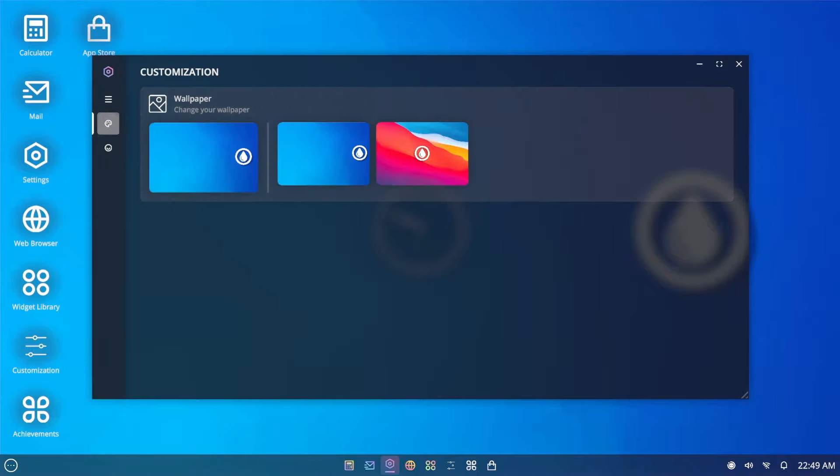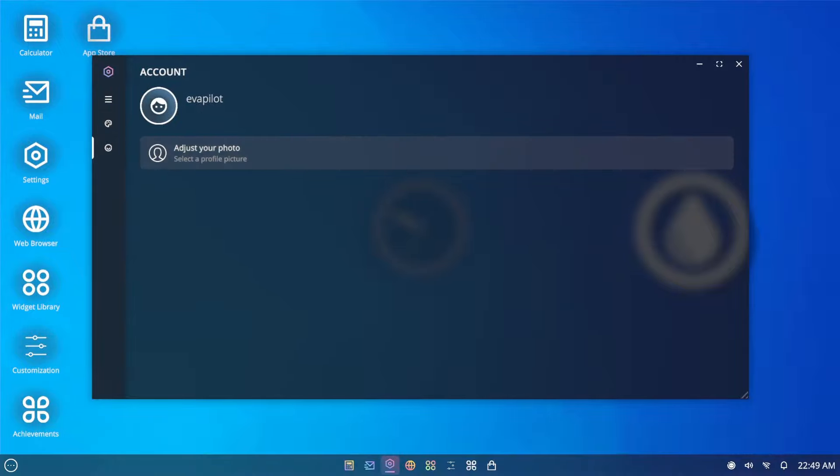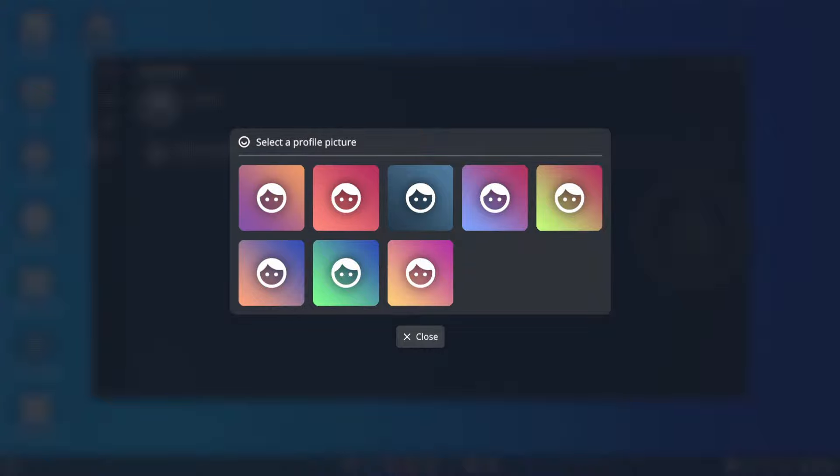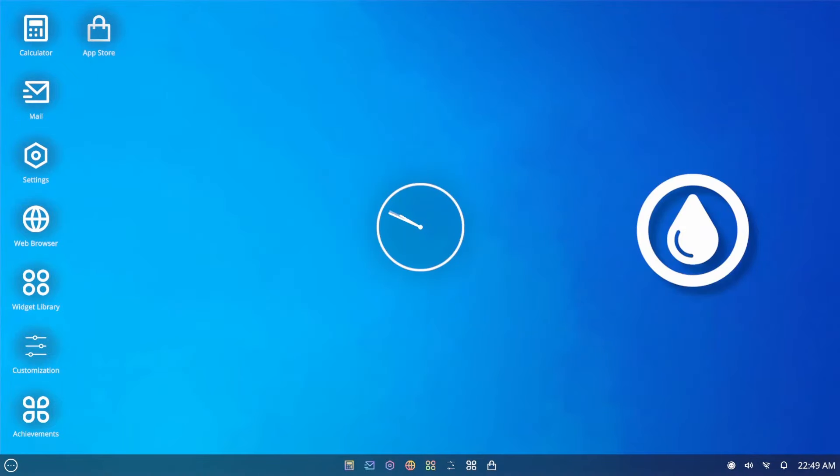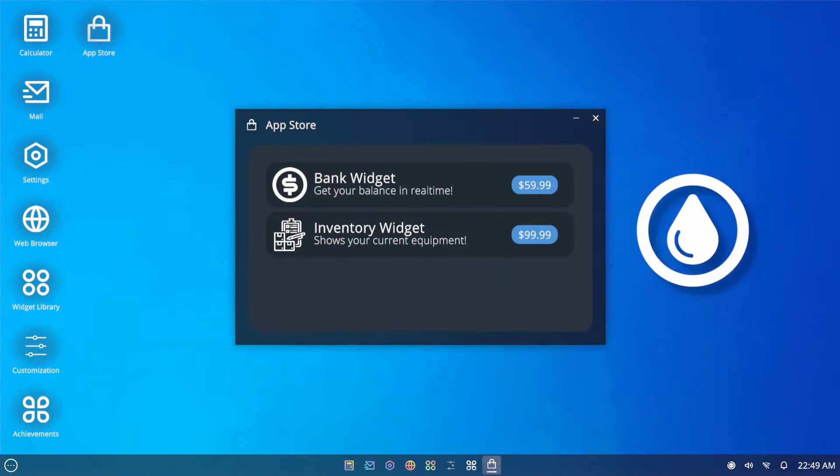Oh wait — adjust your photo, select a... they're all the same. This one has more purple, I'll pick that. App store! Bank widget — get your balance in real time. Inventory widget — shows your current equipment. I can actually get these!